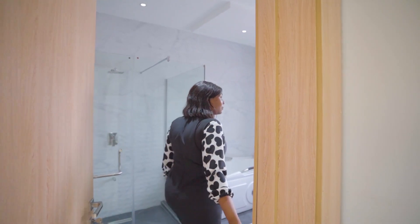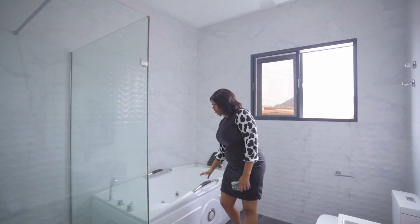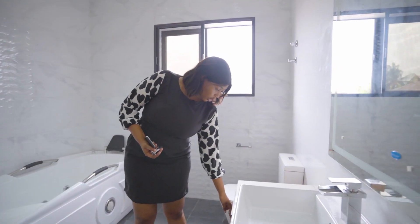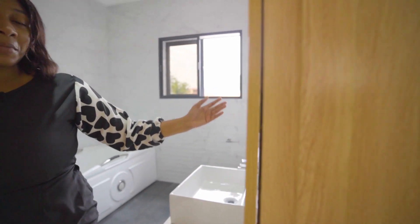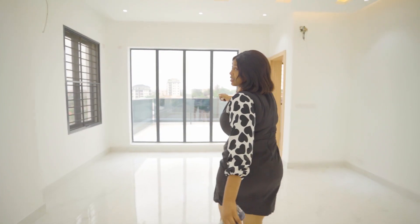So this is your bathroom — you have a walk-in shower, you have a jacuzzi, your storage spaces, your cupboard, your WC, sink, and your mirror.